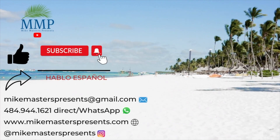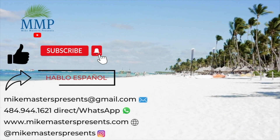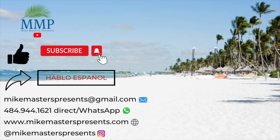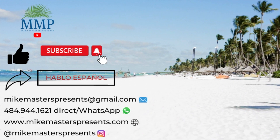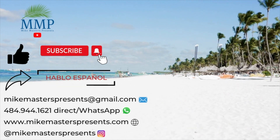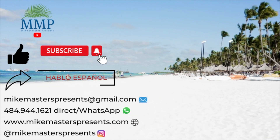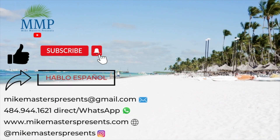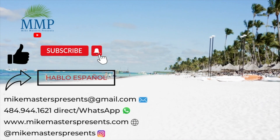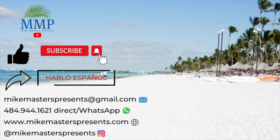Well, that's all I have for today. If you found value in today's video, please help my channel by giving my content a thumbs up, become a subscriber, hit the bell so you get notified when new videos are uploaded, and share it with others who you think may benefit from it as well. While you're at it, visit my new webpage MikeMastersPresents.com for blogs, my bio, merchandise, and more. Follow me on Instagram as well at MikeMastersPresents. Until next time, have a great day.